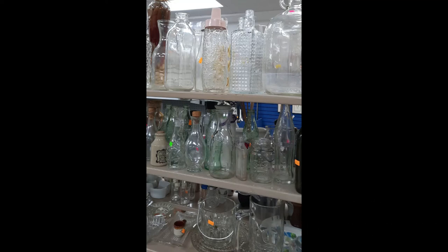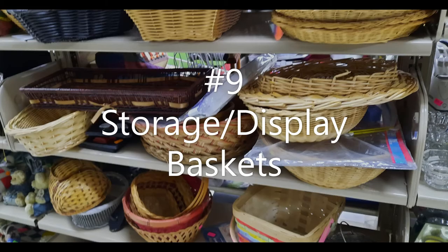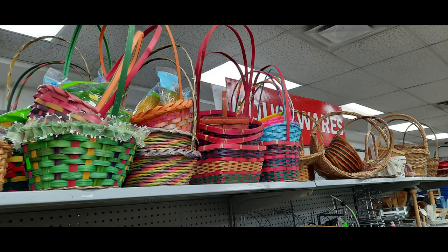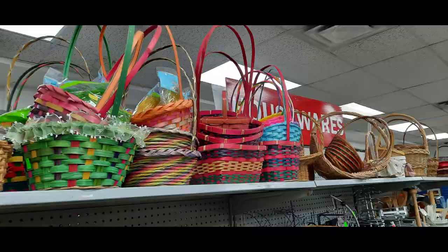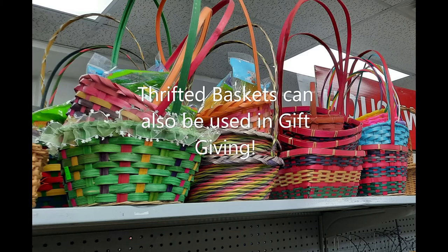Number nine is baskets. Storage baskets are very important in helping me keep my home organized — from my laundry room to my kitchen, to the closet, to the bathroom. You name it, storage baskets are important. And I don't buy them new. I thrift them.